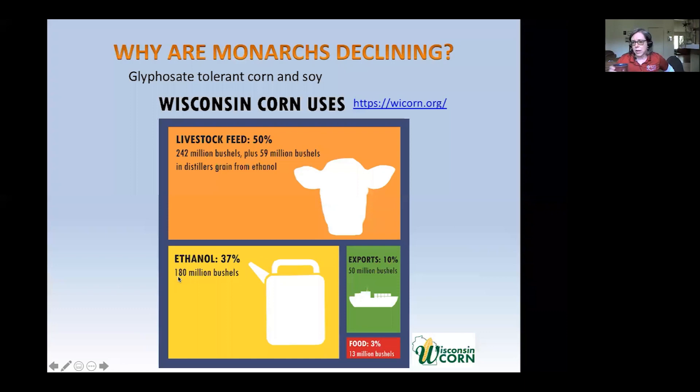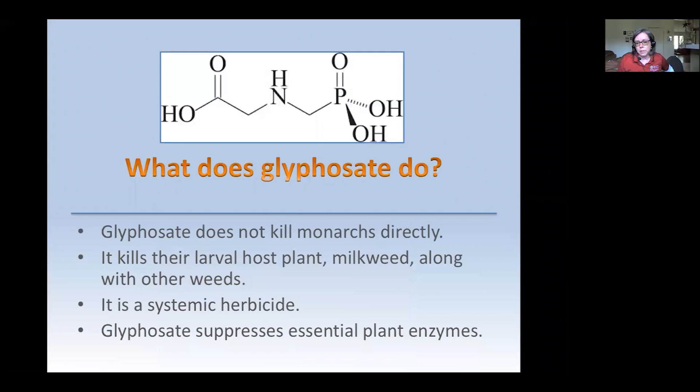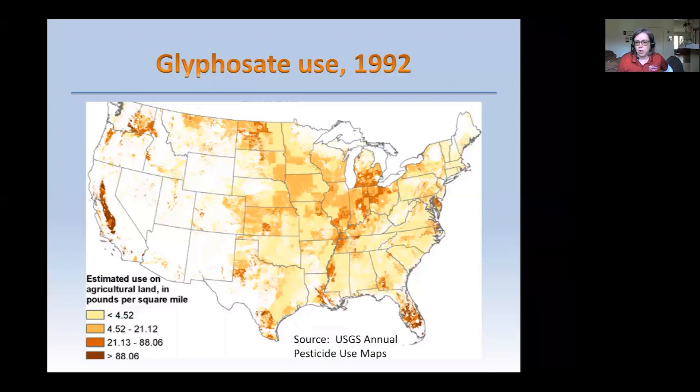With corn, most is being used for livestock feed or ethanol going into our automobiles. This is a shocking representation of the difference in glyphosate use between 1992 and 2016. Climate change is another issue for monarchs — unfavorable breeding conditions, unfavorable migration weather, and unfavorable overwintering weather, which is exacerbated by deforestation. These issues affect monarchs but also affect everything else sensitive along the entire pathway from Canada to Mexico.